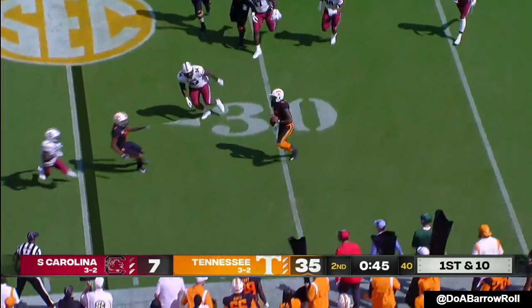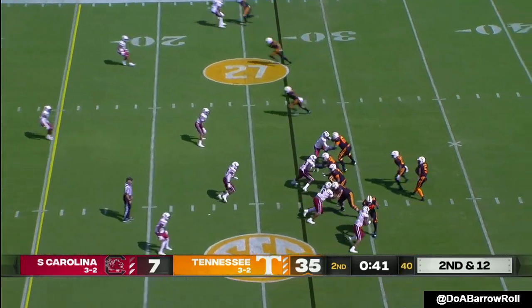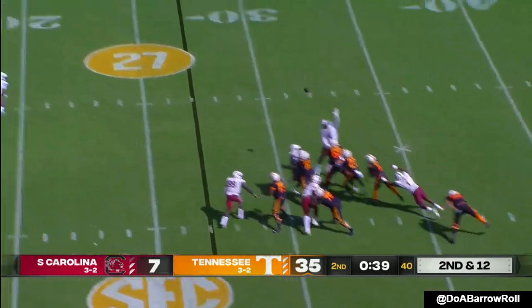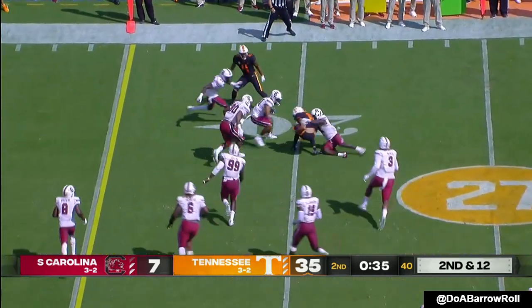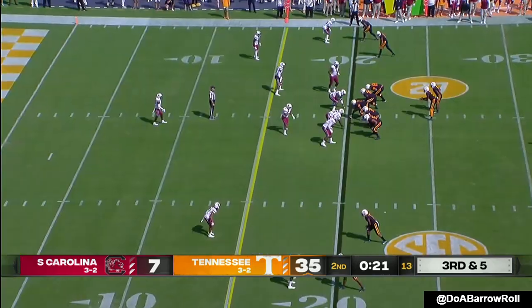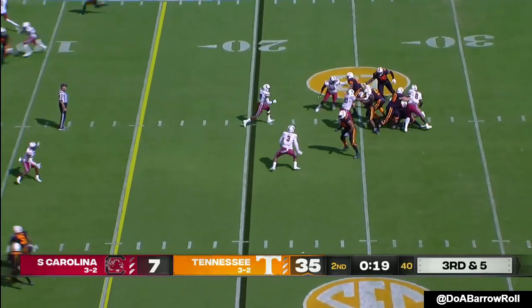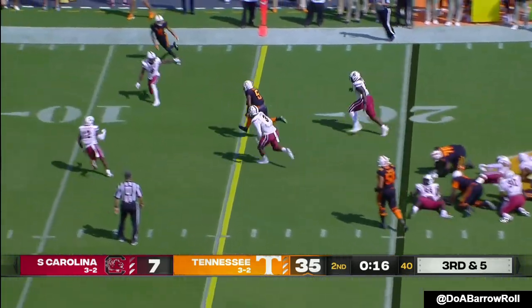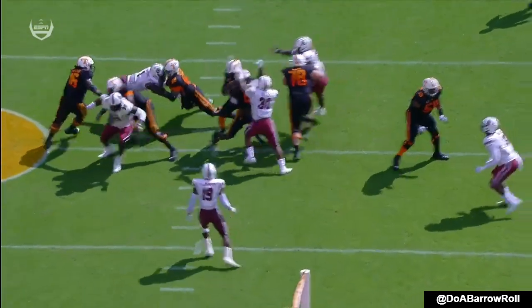Hooker under pressure, changing direction. Clean pocket, Hooker hits an open receiver — it's Jalen Hyatt. Tyon Evans back in there at running back. Here's the blitz — Hooker hit, escapes, still running and picks up yards. Get out of bounds, live to fight another day.